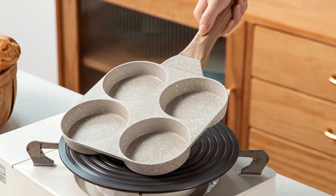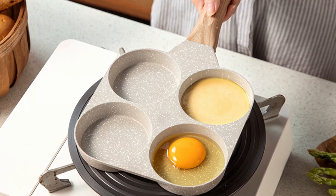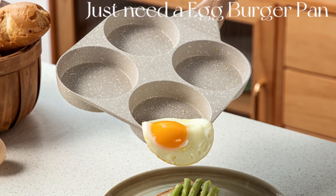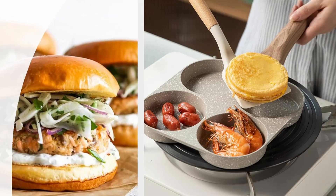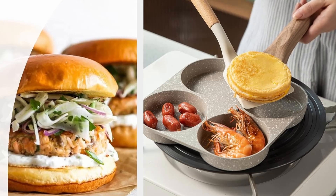Even heat distribution for perfect results — nobody likes cold spots or unevenly cooked food. The Karodi egg pan features an extended bottom design that ensures quicker and more even heat distribution across all four sections. This means your breakfast will be ready faster, with consistent cooking across the entire surface. Say goodbye to constantly adjusting burner settings — this pan does the job right.